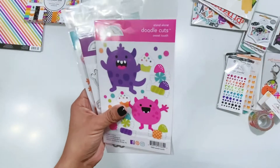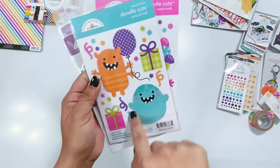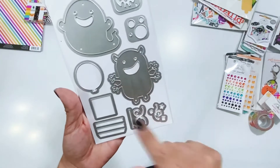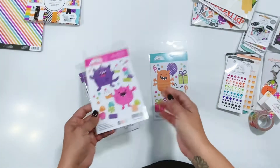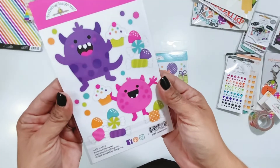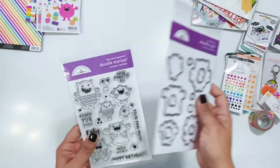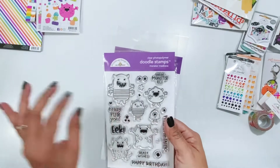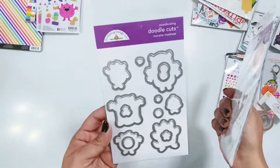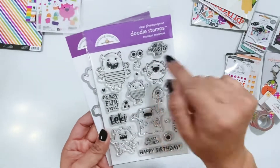We have some really fun doodle cuts — some standalone doodle cuts and a stamp and die set. The standalone doodle cuts include Party Animal and Sweet Tooth, so you can cut out all of these super cute images with different pattern papers. For Sweet Tooth you have all the little candies and dots — it's really fun to build up these little creatures and add them to your projects. Then the Monster Madness doodle stamps have fun sayings, and the coordinating Monster Madness dies include little stars and stamped eyeballs for backgrounds.